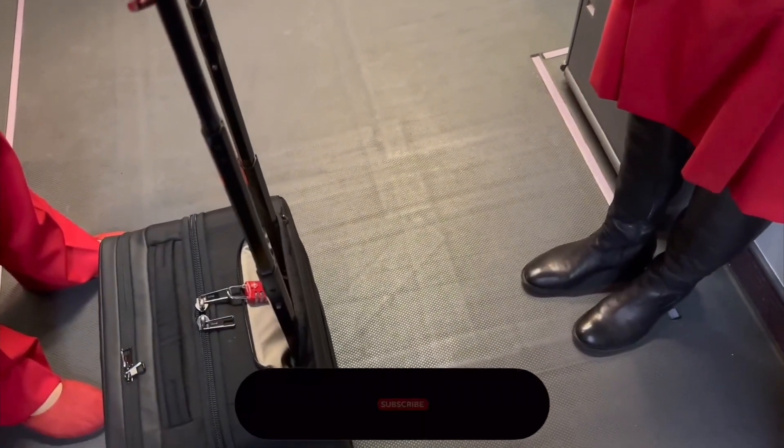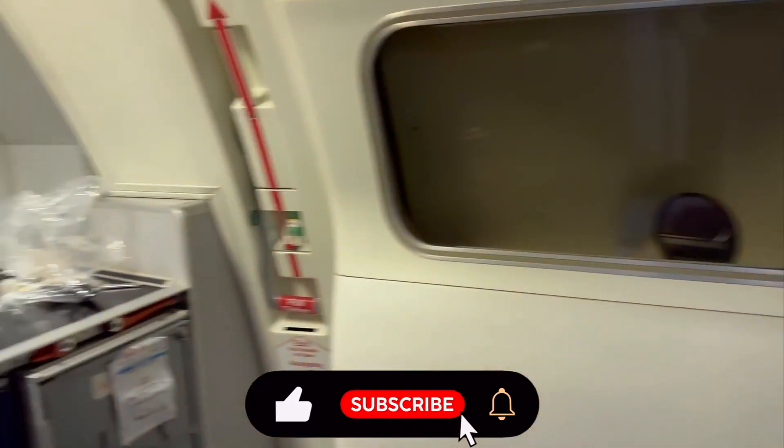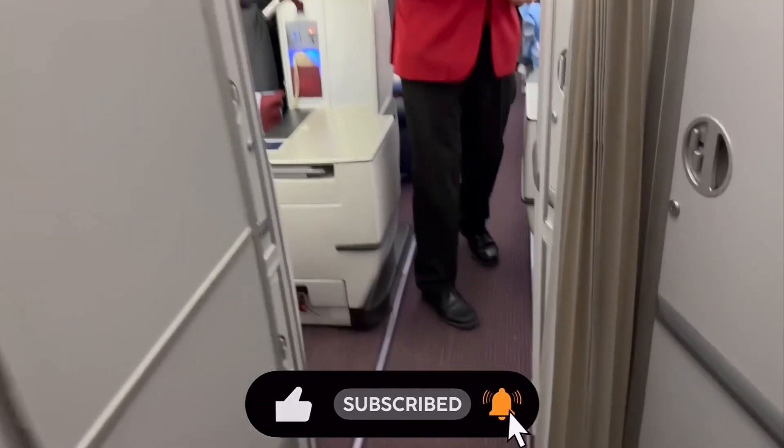As I boarded, I assumed we were at door 2 and began turning left. I was wrong — I was actually doubly wrong. It's been so long since I've been on a 767 that I totally forgot that there is no second boarding door.